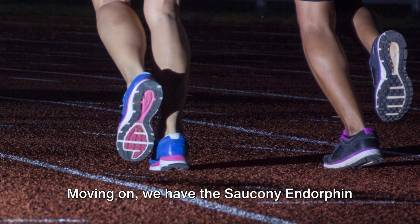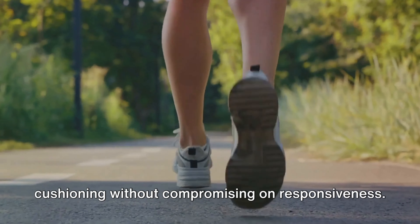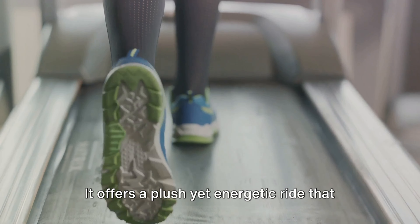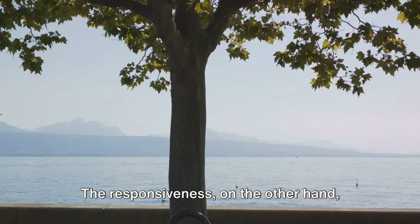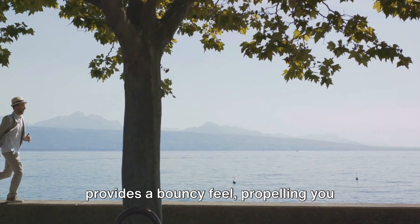Moving on, we have the Saucony Endorphin Speed 3. This shoe is a dream for those who crave cushioning without compromising on responsiveness. It offers a plush yet energetic ride that you'll appreciate on long walks. The cushioning is designed to absorb shock, reducing the impact on your feet and legs, making those long walks feel shorter. The responsiveness provides a bouncy feel, propelling you forward with each step and keeping you energized even on the longest strolls.